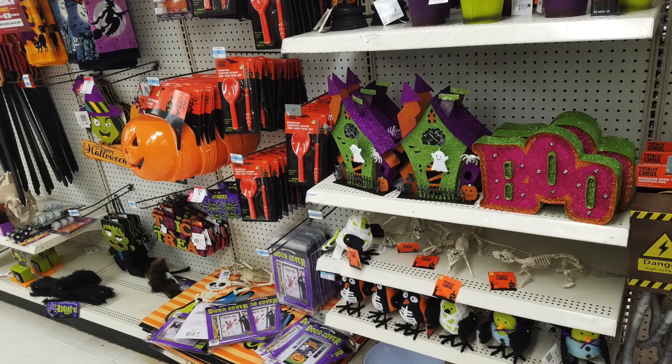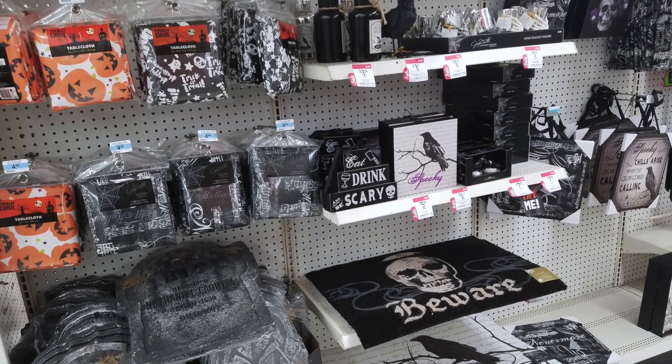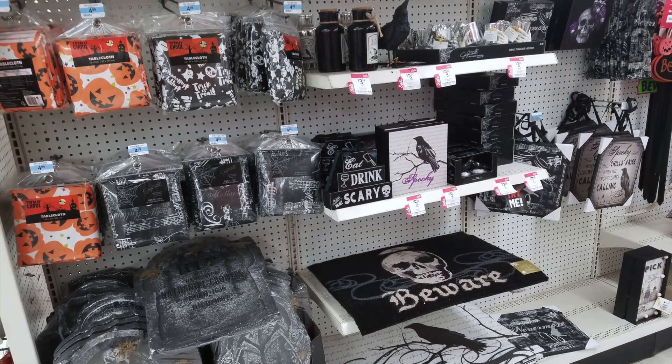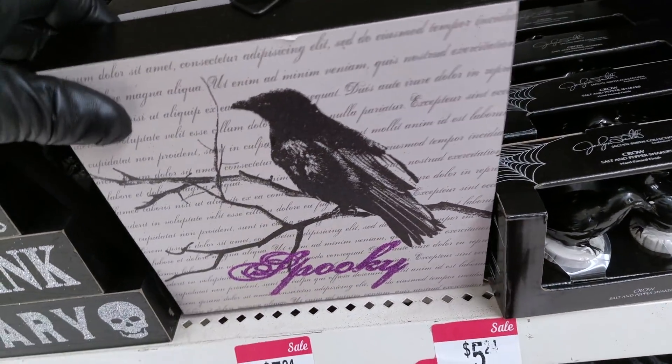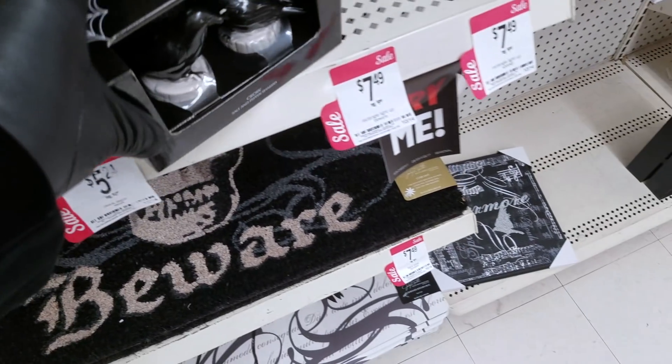Next I was off to Kmart. I give Kmart a really hard time — I call them 'Came Apart.' I didn't expect to find high-design items there, but one of the viewers of Gothic Homemaking suggested I go. I wasn't surprised when I arrived to find schlocky Halloween items, but then I turned a corner. It appears that Kmart has joined Michaels and some other stores in creating a line of really quite nicely designed Halloween items.